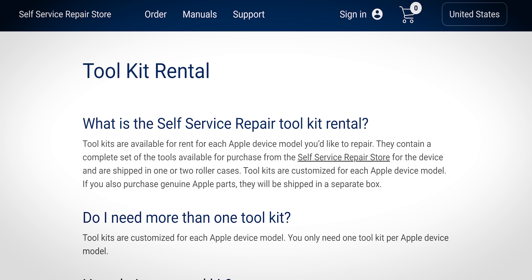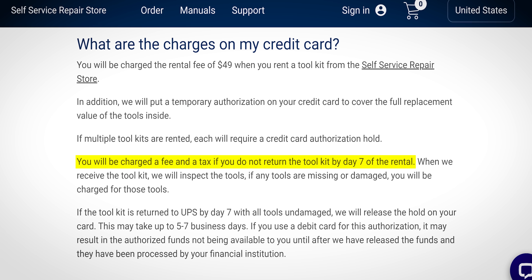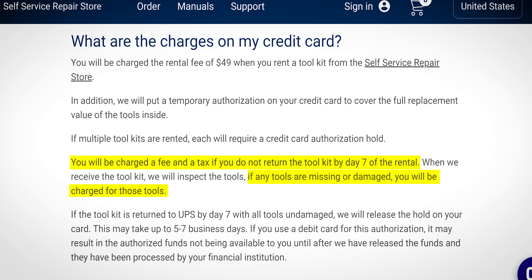There's unfortunately no option for time extension if you need them for longer than seven days. Apple will charge you an unspecified fee, along with tax, if you're late to return them, or the full cost of the tools if you don't return them at all.